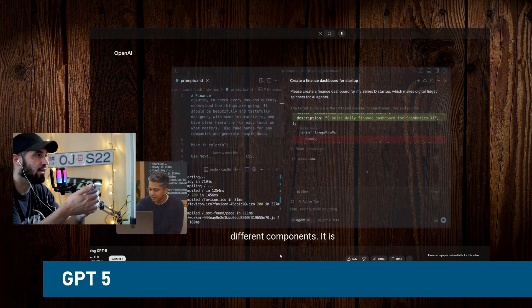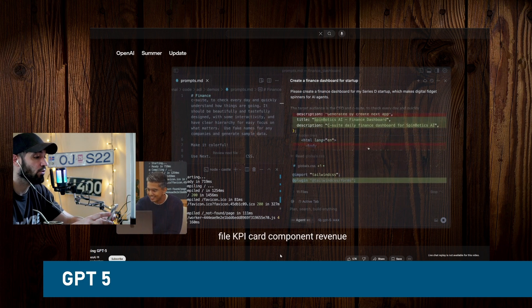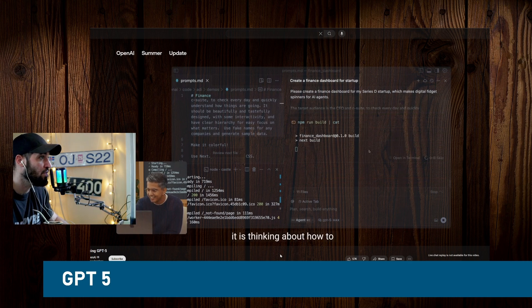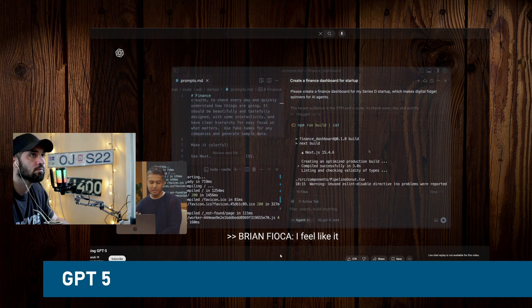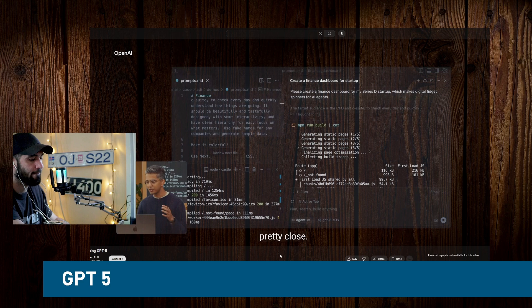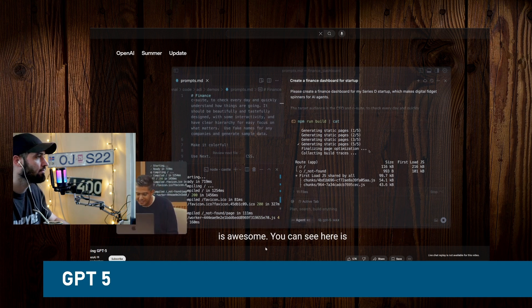Let's see what it spits out — feels like it's close. This is awesome: you can see it's actually building the project and streaming errors back to itself. For me, this was just a profound moment — the model can write code, but also run the build, stream the errors back, and iterate on the code. It's able to improve its own code in this sort of self-improvement loop, which is fascinating.